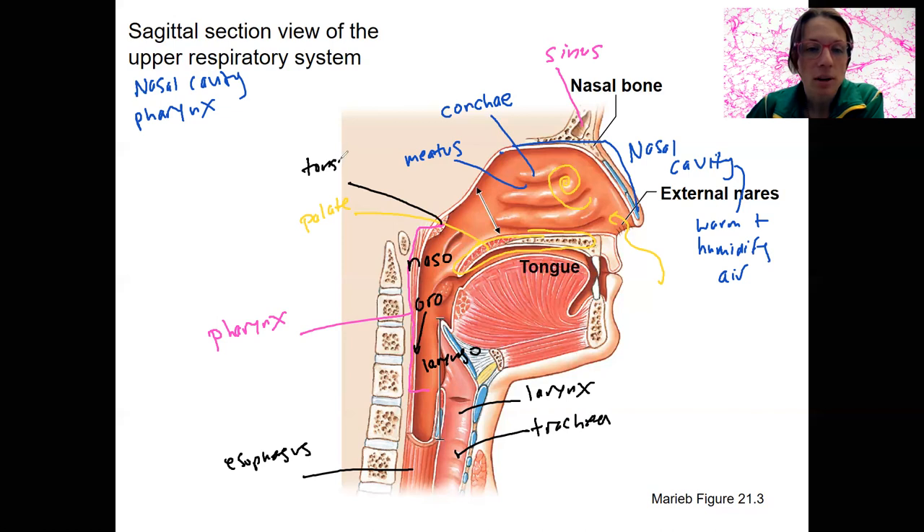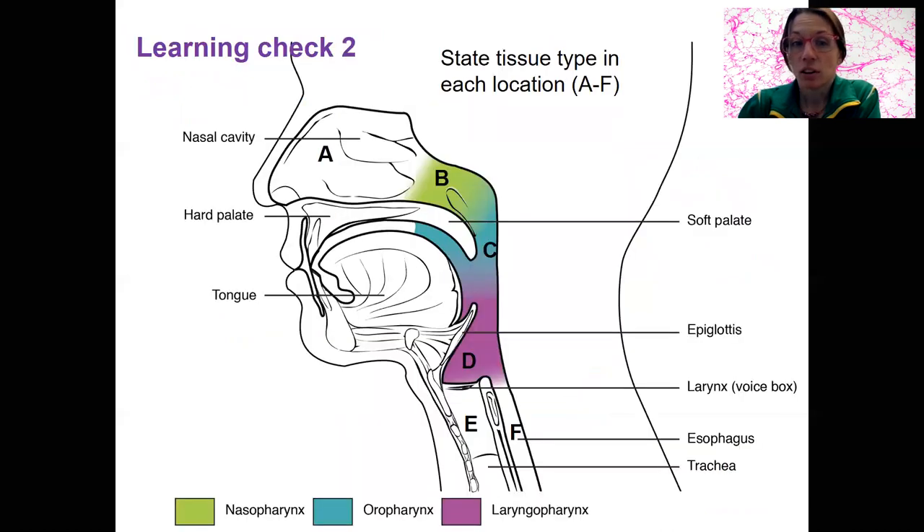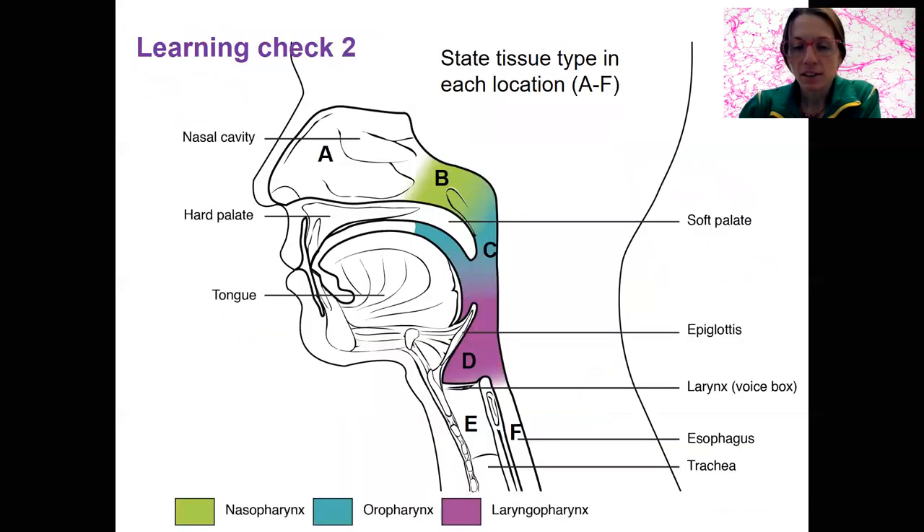These are tonsils. They play a role in immune function, but it's not super well understood how important these tonsils are, since if they're removed, people tend to do okay. Learning check: identify the tissue type present in each region, A through F.